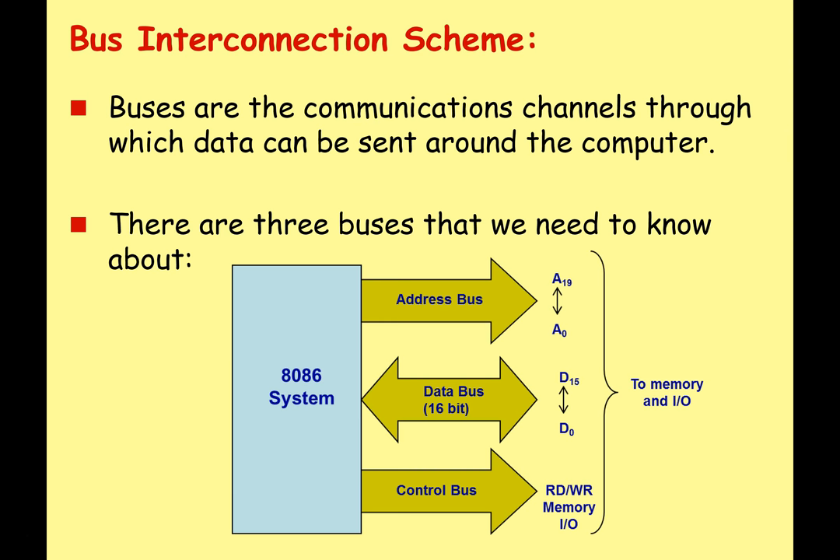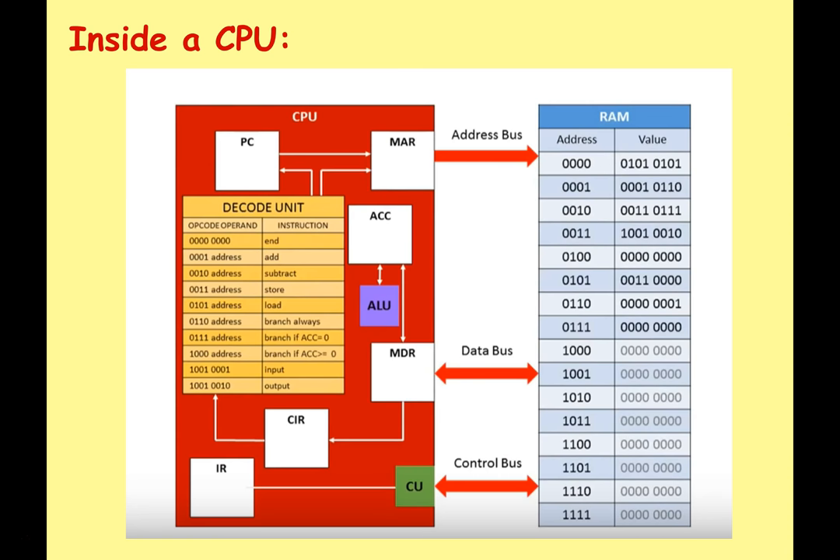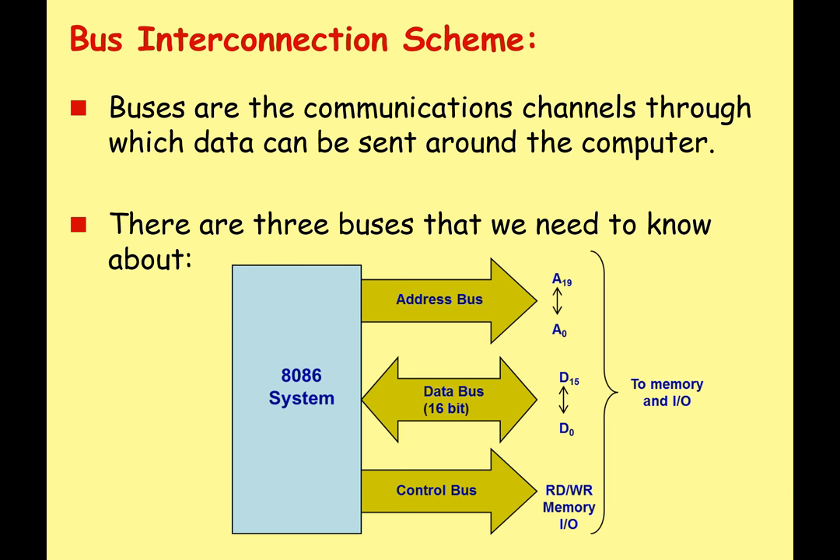We're going to start by looking at buses. Buses are communication channels which we use to send data around the computer. There are lots of different types of buses in a modern computer system, but there are three we're going to study in this CPU lesson: the address bus, the data bus, and the control bus.